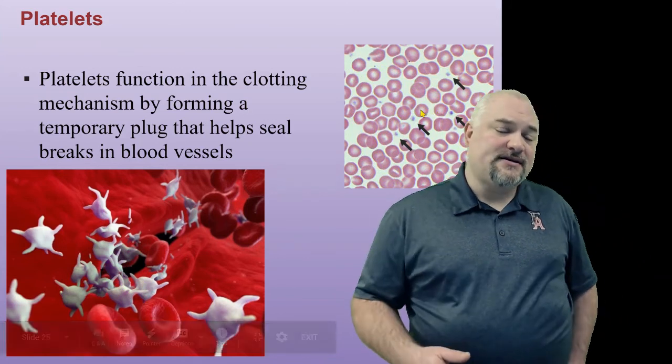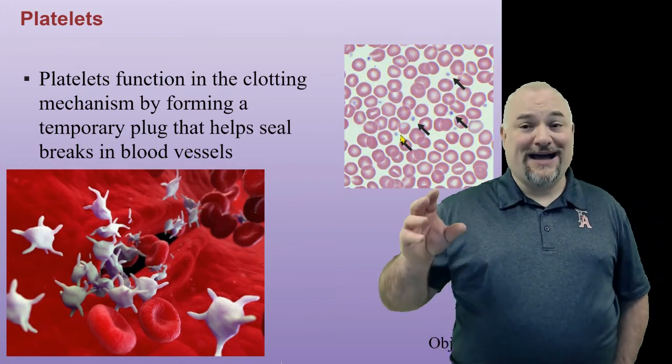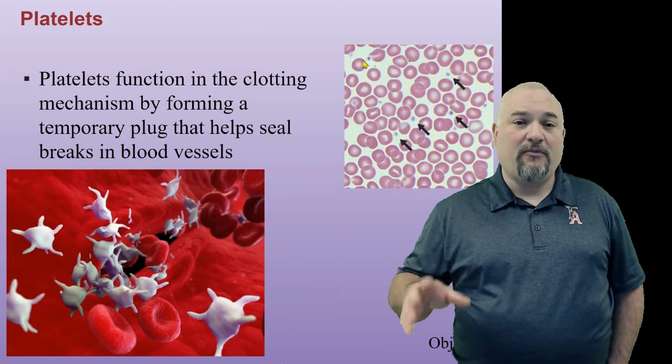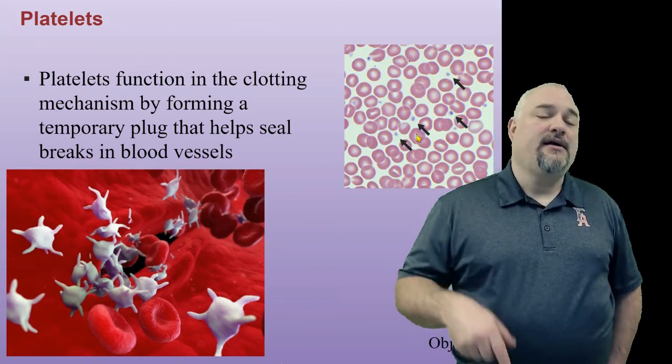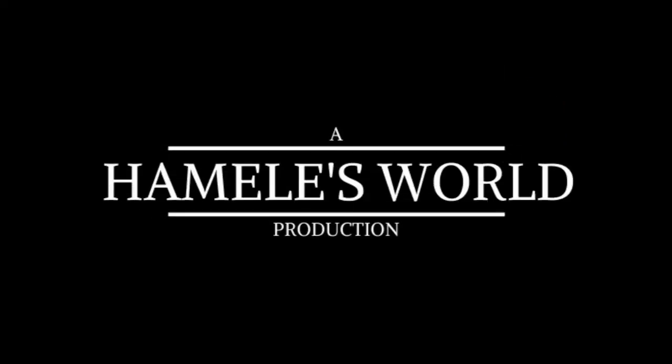That ends part one of our look at blood. Next time we're going to look at blood types and some other blood disorders and various other things about blood. So join me then — I'll catch you on the flip side. So long. Soon may the well-o-man come to bring us sugar and tea and rum. One day when the tonguing is done, we'll take our leave and go.